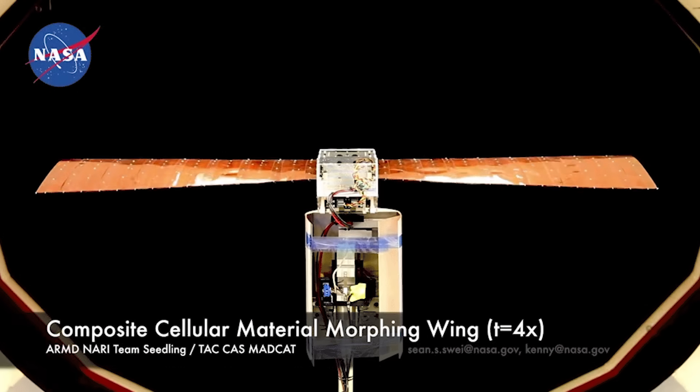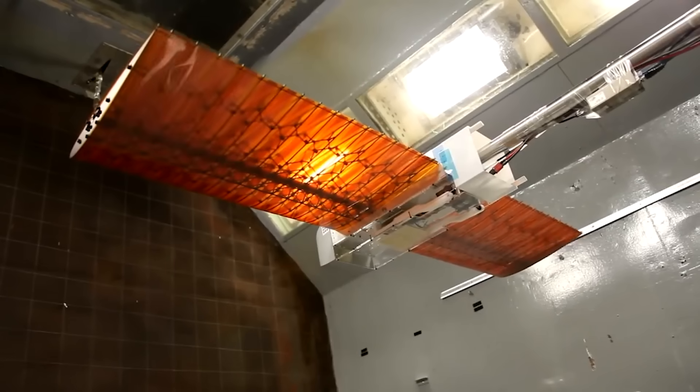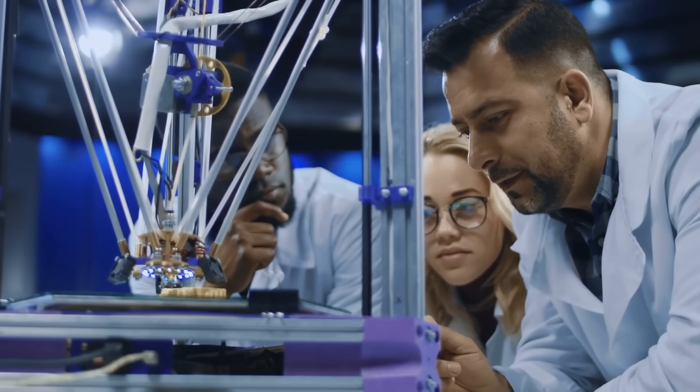These next two wings are slightly more experimental, but still extremely interesting nonetheless. The first of these metamorphic wings is from NASA and MIT, and is made from carbon-fiber reinforced plastic and assembled by small robots.